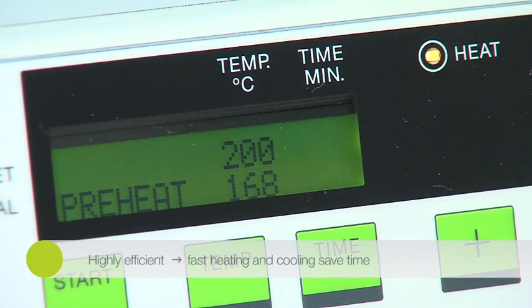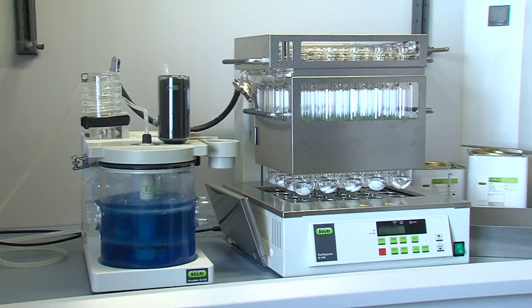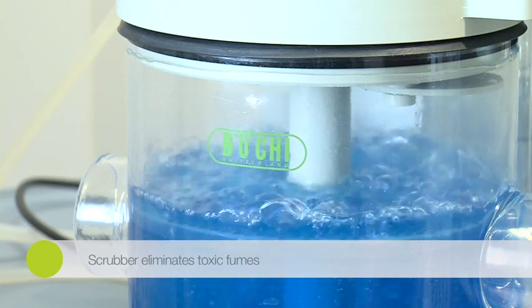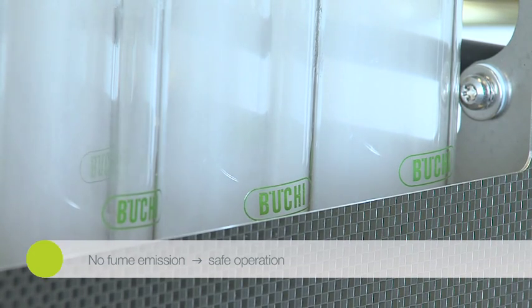Highest sample throughput is achieved as the total time needed for digestion is significantly reduced due to the short heat-up and cool-down periods. The Gale Digester K449 includes fully automated programming, a convenient automatic lift for lowering and raising the sample tube rack, and full control of the scrubber.